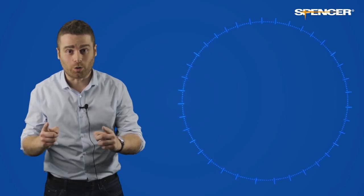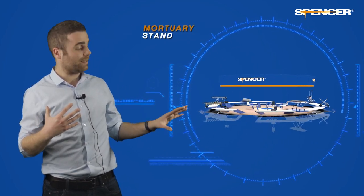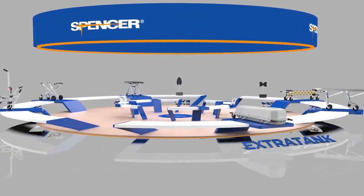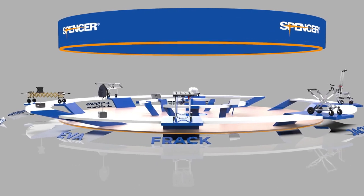If instead you want to learn more about our funerary equipment, please visit our mortuary stand. Spencer is often called the Maserati of mortuary, since our products are recognized for their usability, design and comfort for operators.